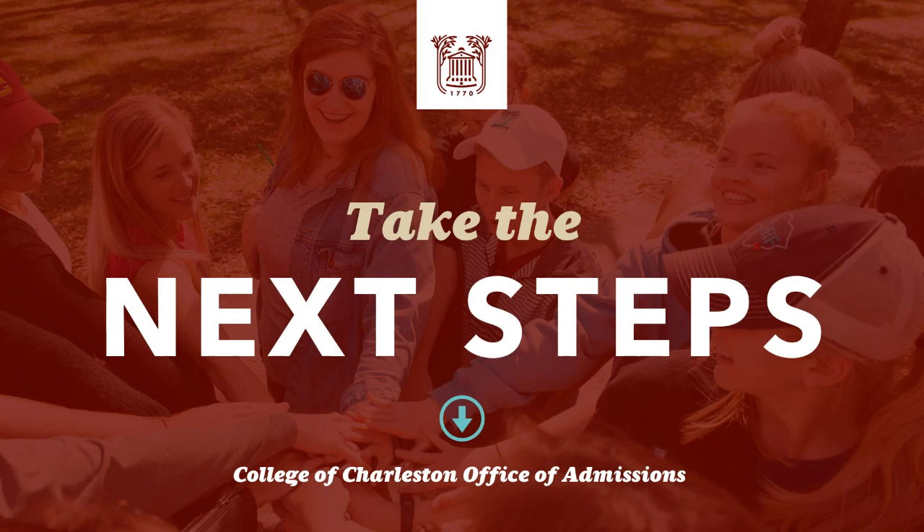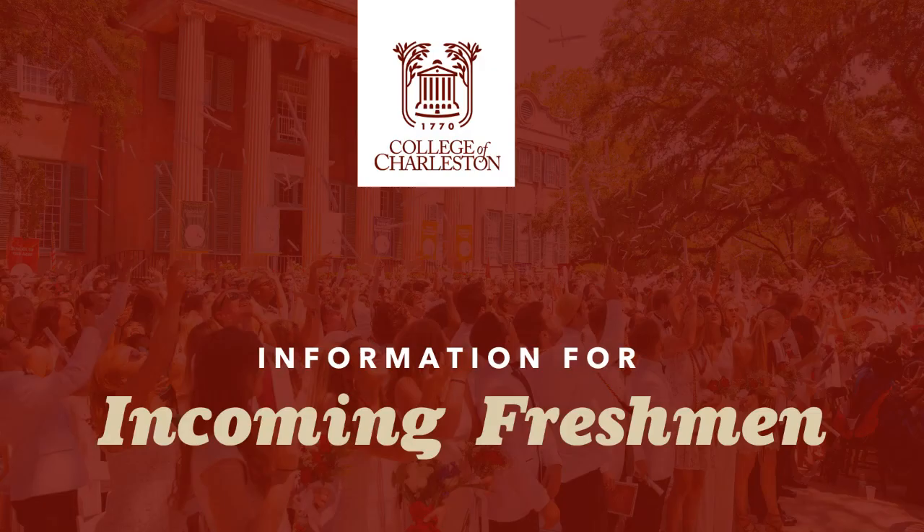Tonight we're going to cover how to confirm your enrollment and make that enrollment deposit, how to set up your CFC email account, registering for orientation, applying for housing, sending in your final high school transcripts, and some great pre-college programs and admitted student visit opportunities in the spring. With that, let's get started. I'm thrilled to introduce our admissions representative Victoria Randolph.